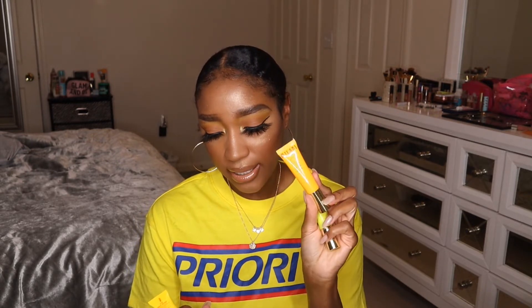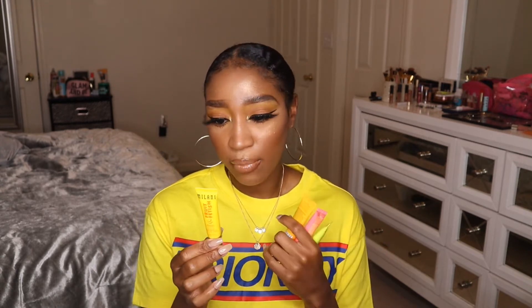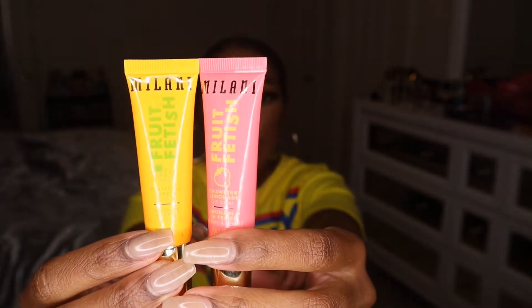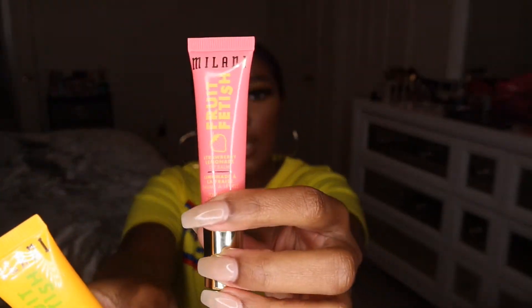I also got four of their Fruit Fetish lip balms — I am a lip balm junkie. I got Kiwi Watermelon, Pineapple Papaya, Strawberry Lemonade, and Mango Coconut. The Mango Coconut is the one I used today and it felt really hydrating. By the time I applied my lip products, my lips felt really soft, the lines were gone, and there was no peeling or flaking. Some of them are lightly tinted — Pineapple with more of an orangey tint and Strawberry Lemonade with a pink tint.